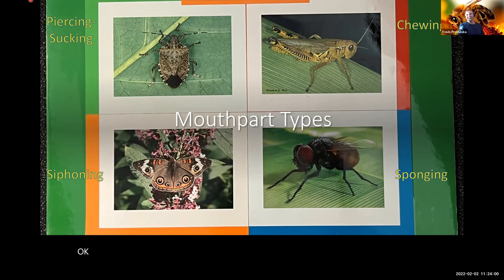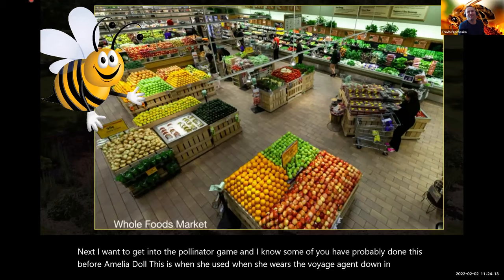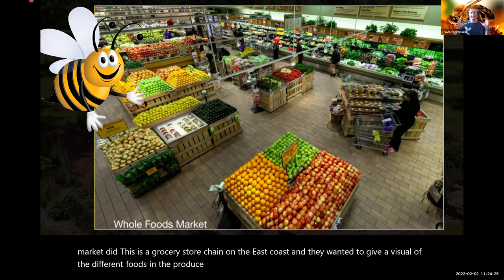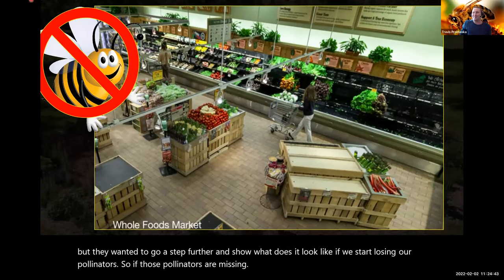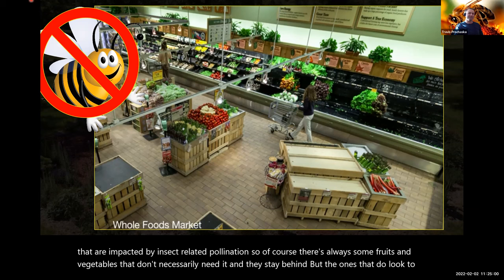Next, I want to get into the pollinator game — Amelia Dahl used this when she was the 4-H agent in Burley County. I always like to start with this photo — a promotional piece by Whole Foods Market, a grocery chain on the East Coast. They wanted to give a visual of produce items impacted by insect pollination. We walk in and see a full produce section, but they removed all items impacted by insect pollination — and it's mind-blowing to see the difference. The ones that don't need insect pollination stay behind.